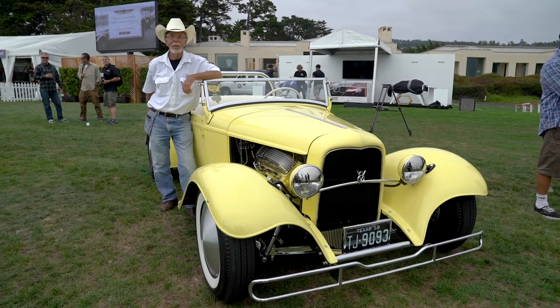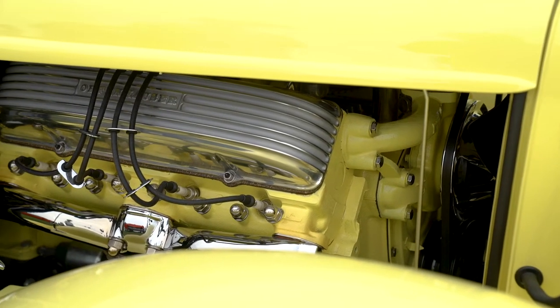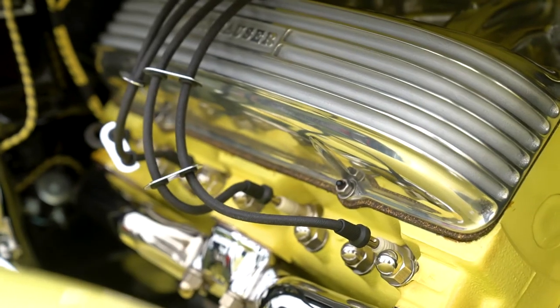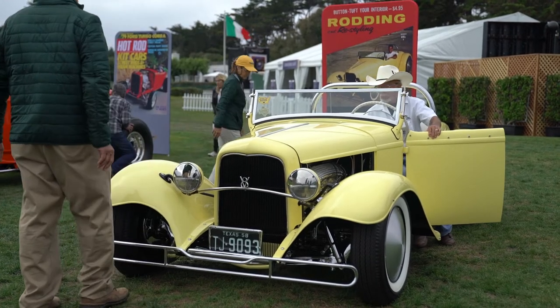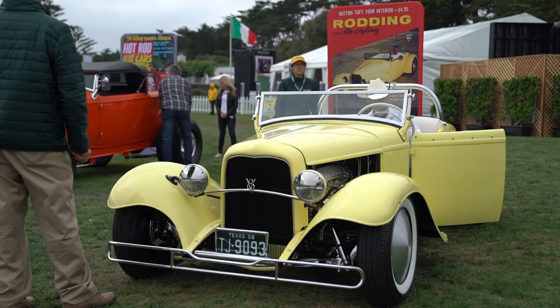The whole idea of a hot rod was to take an affordable old car, strip it down to get the weight down, and put the biggest, most powerful engine you could in it. Hot Rod — no one knows where the name came from. We think it's a contraction of Hot Roadster, because roadsters are what most hot rodders ran.